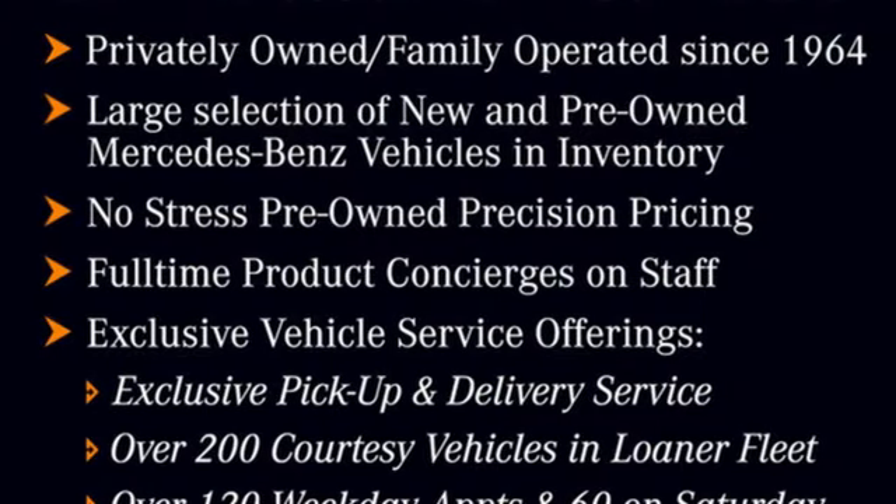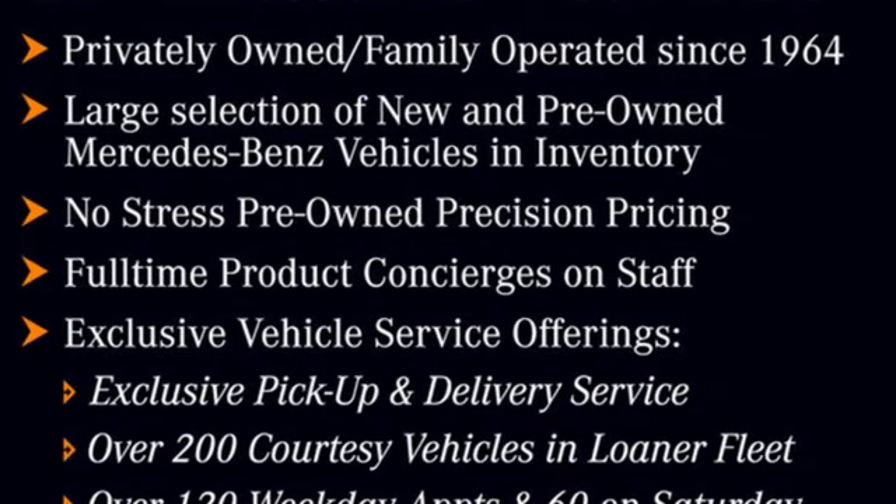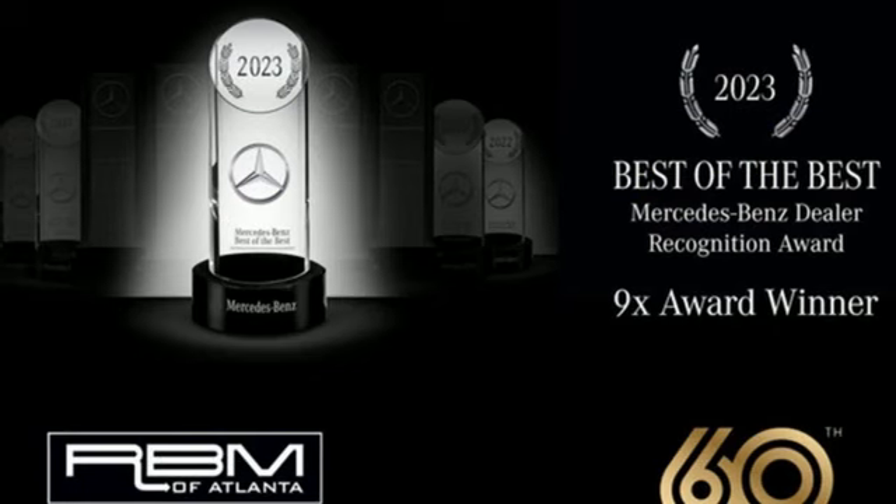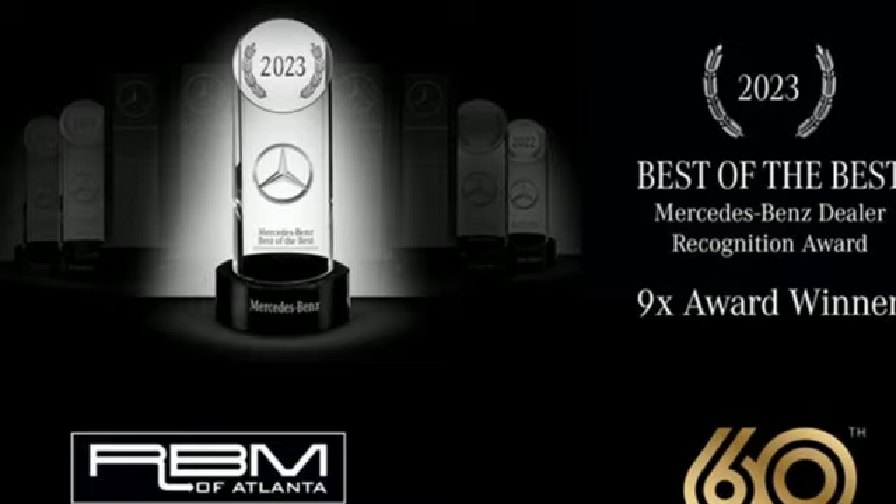Automatic transmission, four-wheel drive, integrated navigation system with voice activation, Wi-Fi hotspot, multi-zone climate control, and automated parking sensors.